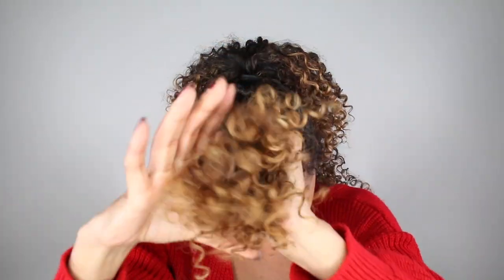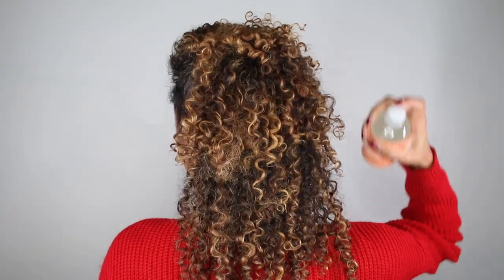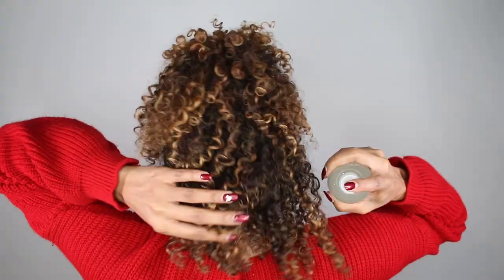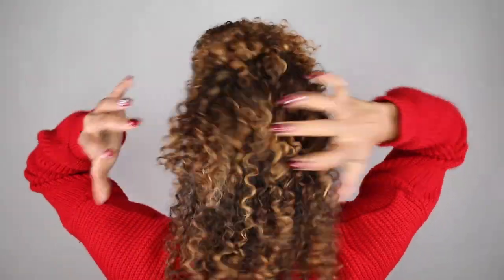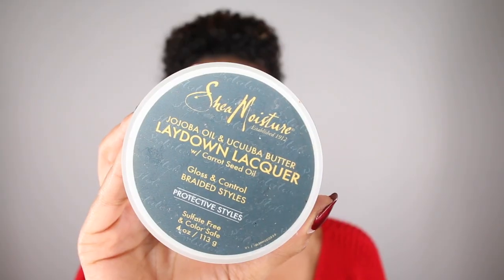Now going back to the top of my head, I'm going to create a little pompadour — just pull it back and then push it forward. Grab your bobby pins and lock it into place. My last step is the Coconut and Hibiscus Hold and Shine Moisture Mist to give me a little bit more moisture and shine after all that styling. And voila — style number one! Cute, classy, hair is out of your face, but you're still rocking your curls. I'm going to grab some Shea Moisture Edge Control to lay down these baby hairs and complete the look.